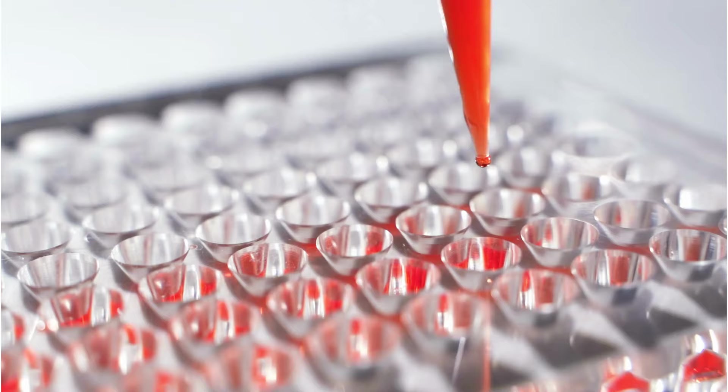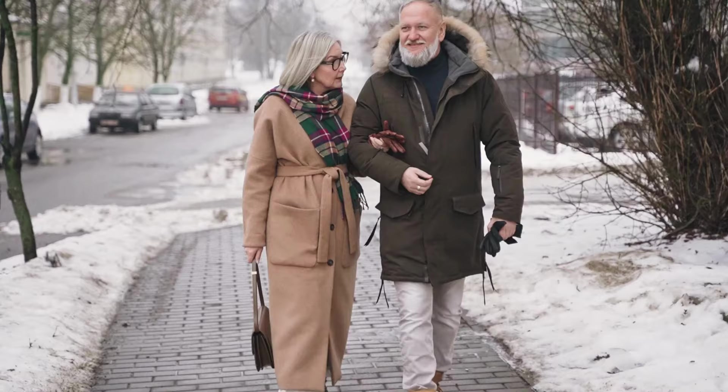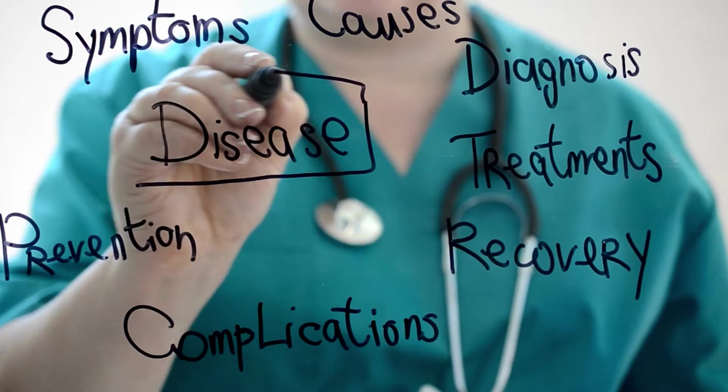The GFR can be affected by a variety of factors, including age, gender, body size, muscle mass, and underlying medical conditions such as diabetes or high blood pressure. As such, the GFR may be adjusted based on these factors to more accurately reflect kidney function.